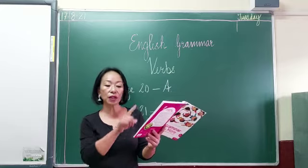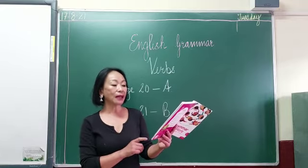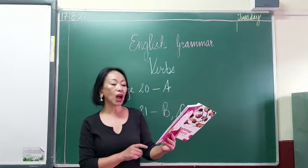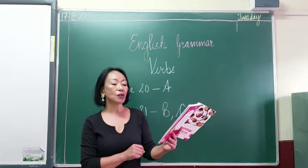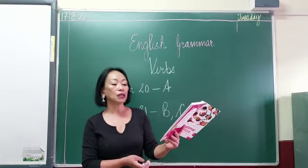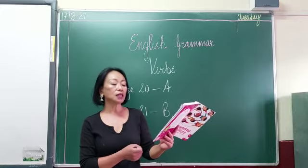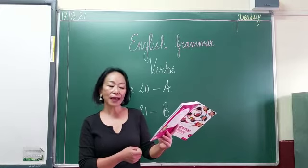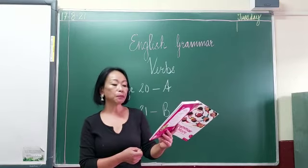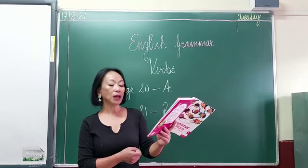The words given in the box are — I am going to read them all out: bag, throw, cry, read, write, bread, stand, run, walk, eat, cap, talk, sister, stand, fly, drink, skip, ride, sing, mother, tub, laugh, swim. So nouns and verbs are mixed up.